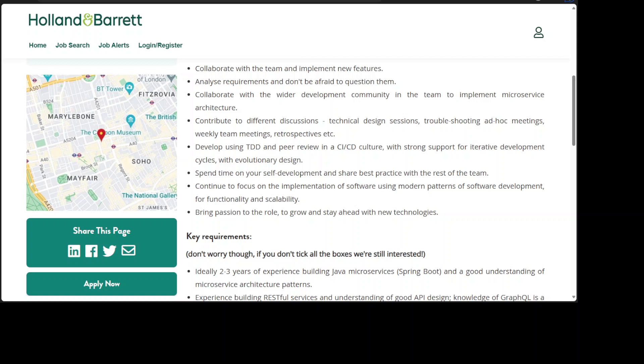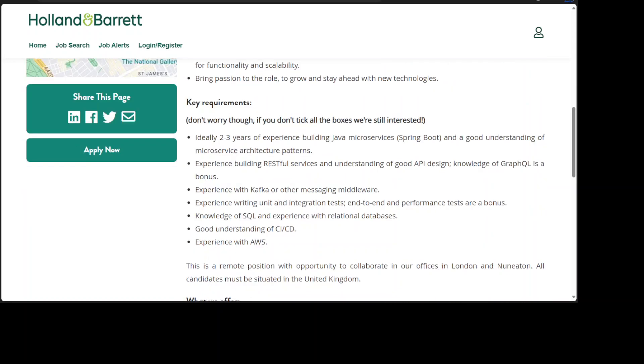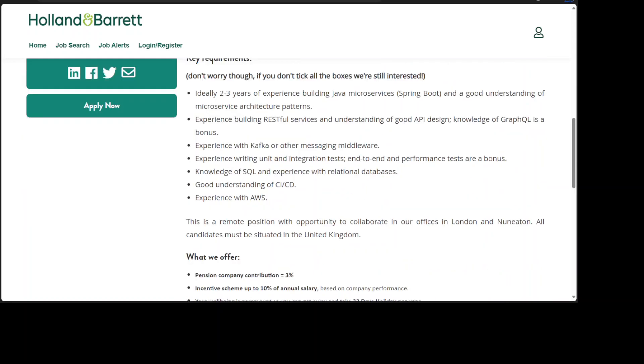7. Continue to focus on the implementation of software using modern patterns of software development, for functionality and scalability. 8. Bring passion to the role to grow and stay ahead with new technologies. Don't worry though, if you don't tick all the boxes we're still interested. 1. Ideally 2-3 years of experience building Java microservices, Spring Boot, and a good understanding of microservice architecture patterns.